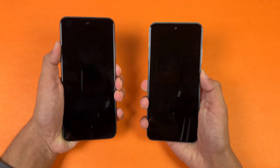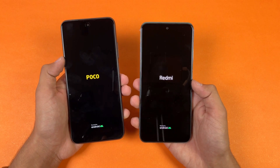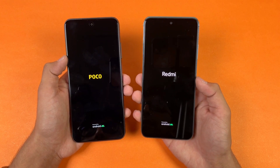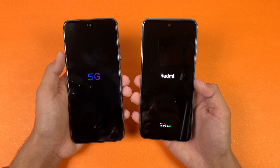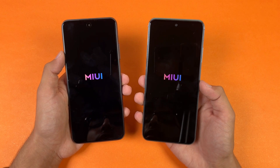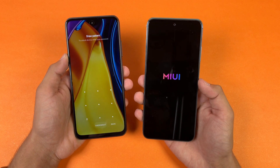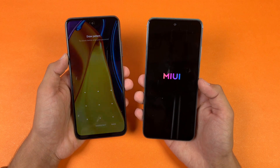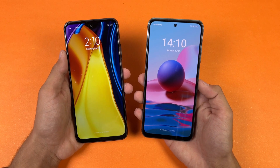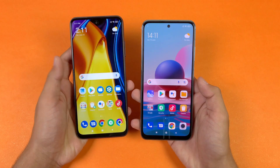Both phones are completely off — let's see the boot up test. The logo appears faster on the Redmi Note 10 initially, but then the POCO M3 Pro takes the lead and boots up much faster. Both phones are running Android 11 with MIUI 12. The Redmi Note 10 finishes shortly after, with about an 8 or 9 second difference between the two devices when it comes to booting up.